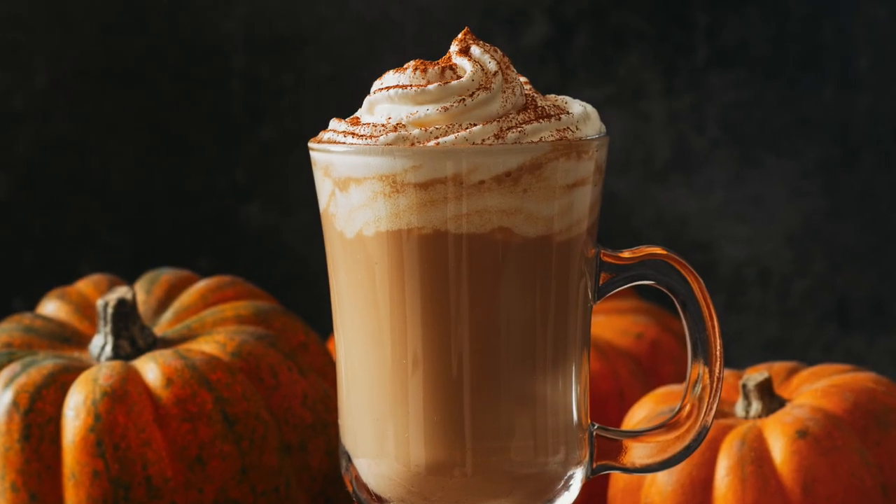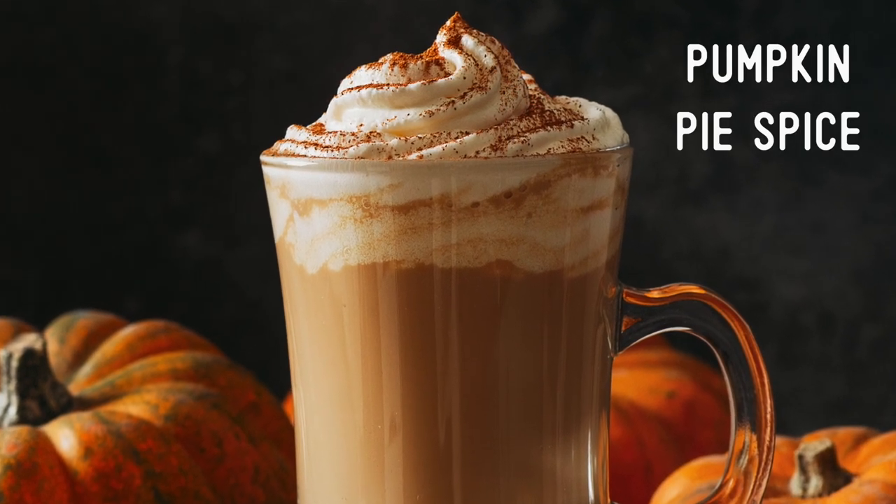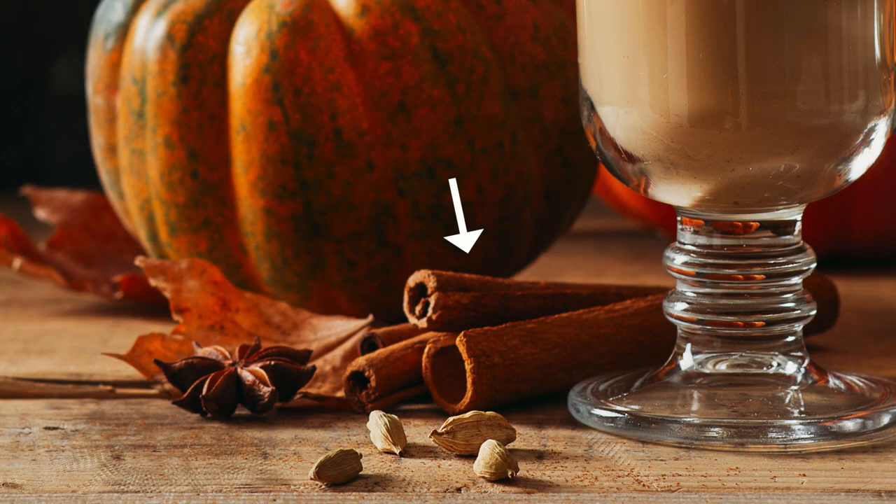We can see that the latte is topped with whipped cream and pumpkin pie spice. There are three small pumpkins sitting on the table as well, along with some cinnamon sticks and some fall leaves.